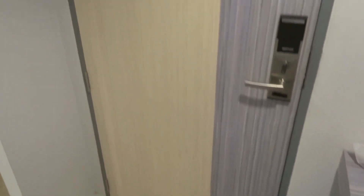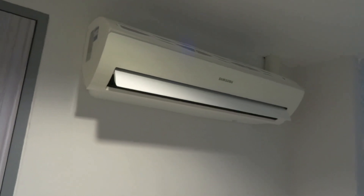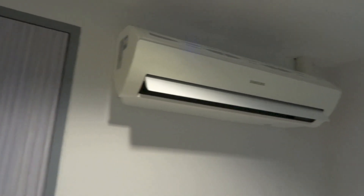Alright guys, so I'm in Pattaya at the moment and I'm staying at the Nantra Ban Ampo beach. I've been given room 603 on the 6th floor. I thought I'd make a quick room tour of it.